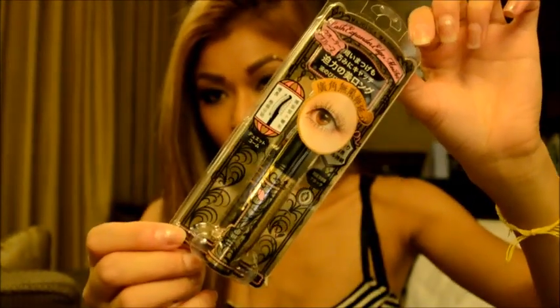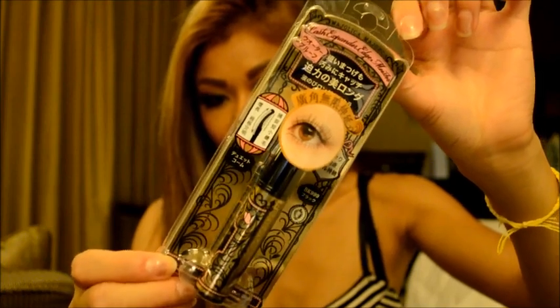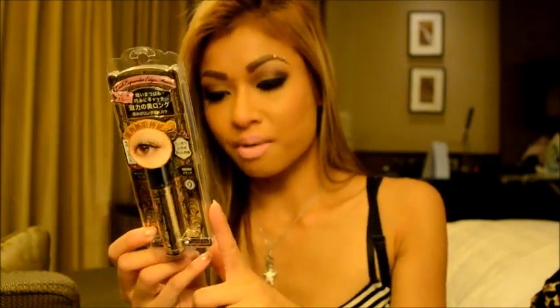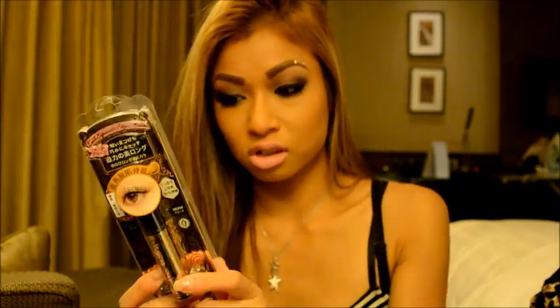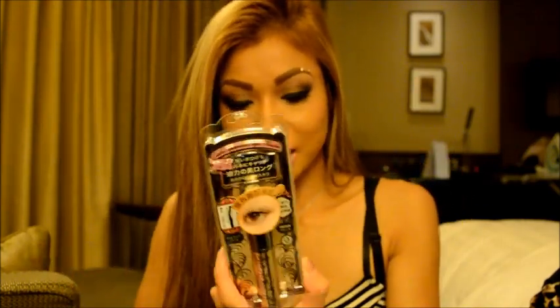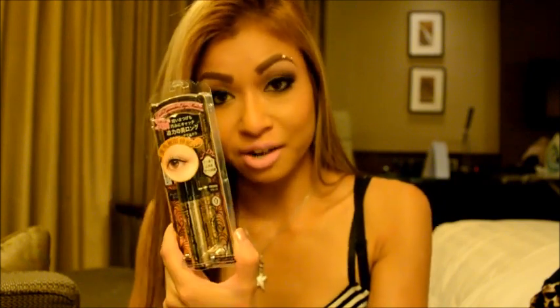And then I got this mascara for my sister — it's by the brand Majolica. It's $138 Hong Kong dollars, which I think is like $10-$15 Australian. It's one of those mascaras that have little fibres in it, so when you apply it on your lashes it extends them. I hope she likes it. I just realised that Majolica is made in Japan and it's also a part of Shiseido — so that's interesting.